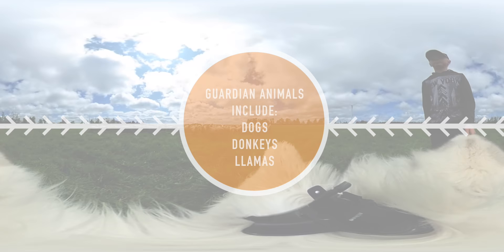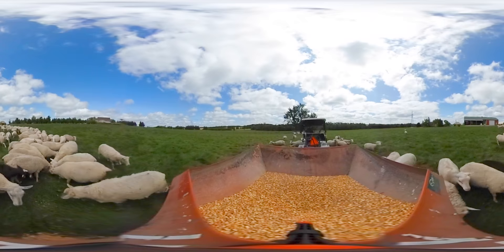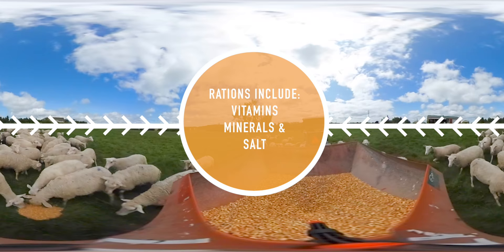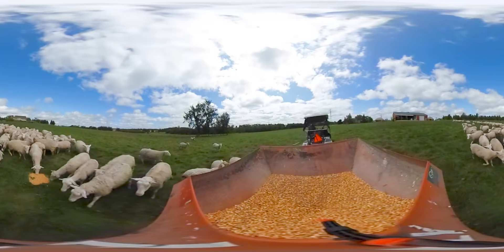Ensuring the animals receive the right nutrition is very important. If sheep need a bit of extra nutrition — during breeding or lambing season for example — farmers can feed them an extra ration of grain. Vitamins, minerals, and salt can also be provided to the sheep, either in the grain ration or separately. Here, we see the family using a trailer to drop the extra feed for the sheep.